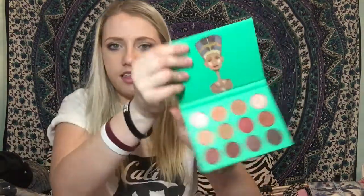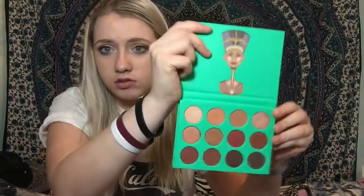She got me the Nubian palette. I'll swatch the colors because I think they're so pretty — they're like warm tones. These are like the colors that I wear every day, so it's really nice. She also got me the ColourPop Super Shock highlighter in Fanny Pack, which is part of the holiday collection.